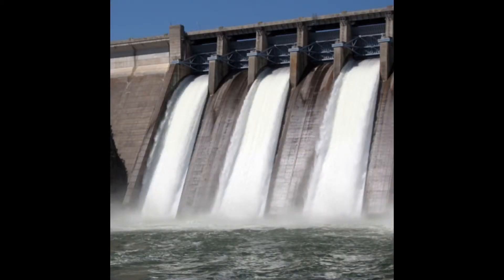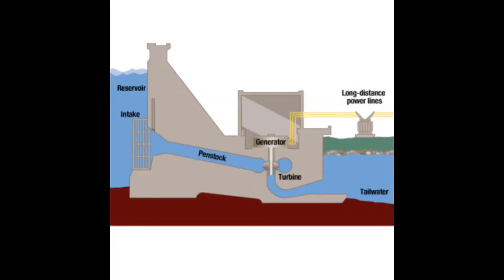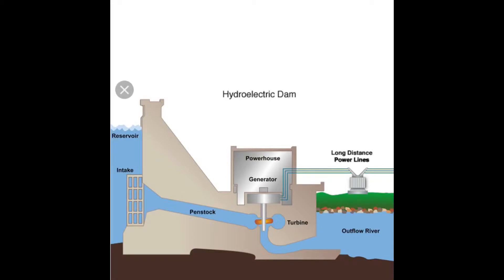Hydroelectric power is power that comes from fast moving water or falling water, and this could be used to make either mechanical energy or electricity. This is a very reliable source of electricity and a renewable energy source since it can be naturally replenished over time. This happens when water turns a turbine, which then powers a generator to make electricity.